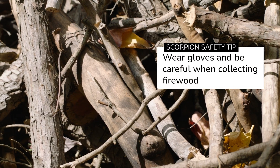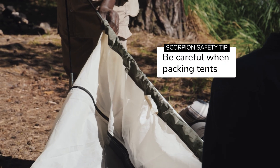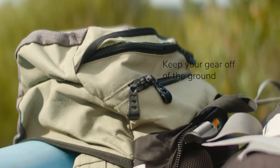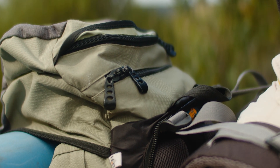Be cautious when collecting firewood, as many species hide under branches or loose bark. Be careful when packing up tents, because scorpions like to hide underneath them. Shake out your shoes before putting them on after leaving them for some time. And finally, don't leave your things on the ground if you don't have to — you're inadvertently creating scorpion habitat when you do that.